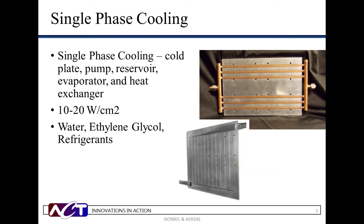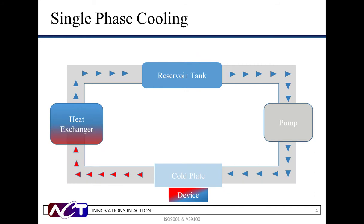The single-phase cooling technique gained popularity as an effective way to cool complex electronic systems. One can achieve high heat transfer coefficients, which will offer greater thermal stability and control than forced air or natural convection. The system is comprised of a cold plate, pump, reservoir, evaporator, and heat exchanger, and handles heat fluxes between 10 to 20 watts per centimeter squared. Typical working fluids include water, ethylene glycol, and an array of refrigerants.